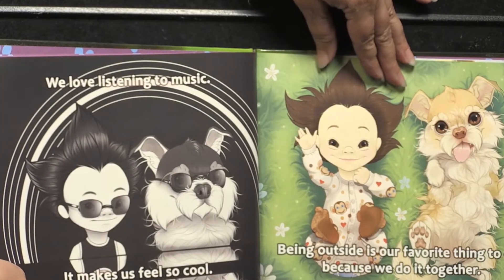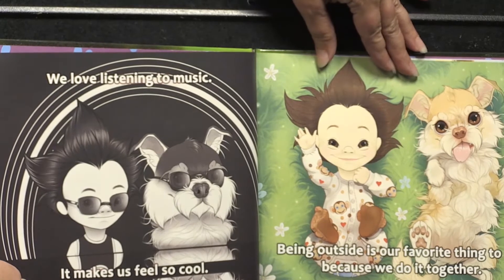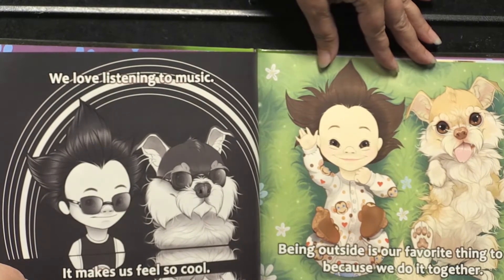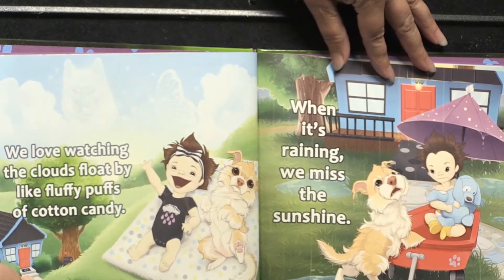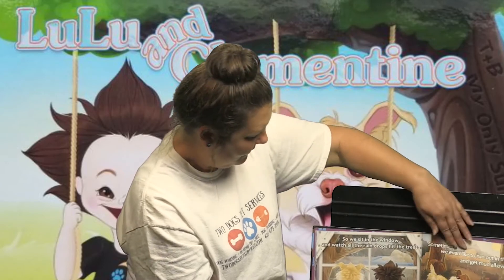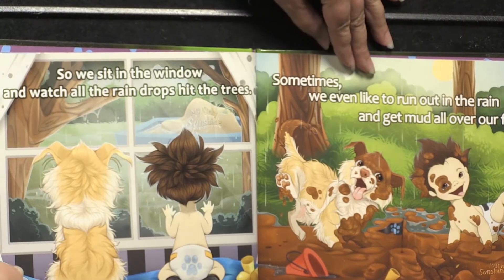We love listening to music. It makes us feel so cool. Being outside is our favorite thing to do because we do it together. We love watching the clouds float by like fluffy puffs of cotton candy. When it's raining, we miss the sunshine. So we sit in the window and watch the raindrops hit the trees.